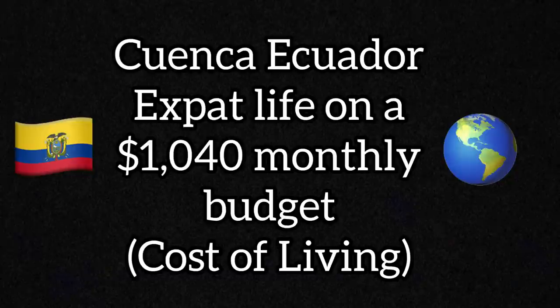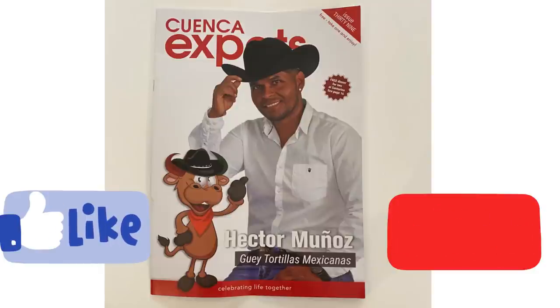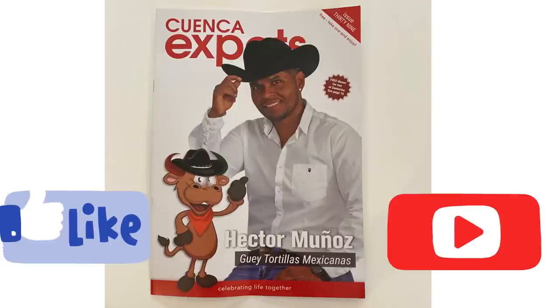Welcome back to Cuenca, Ecuador, everybody. This is Warren with Travel with Us by Warren and Julie. Welcome to all new viewers coming from the Cuenca Expat Magazine, who recently put links to our videos on their website as well as placed a feature article about Julie and I in their January 2021 magazine. If you're not familiar with that magazine, please go to the video description and find the link to their website.